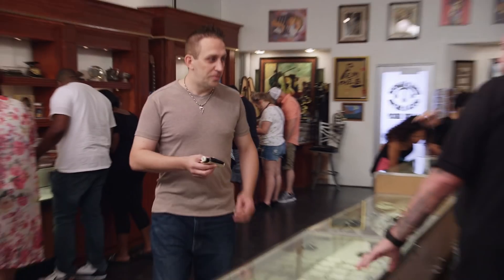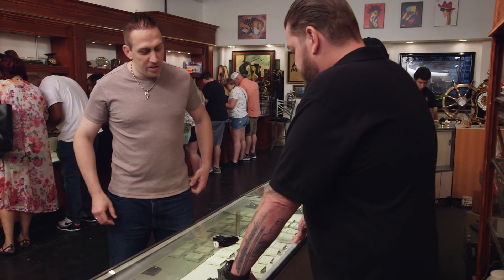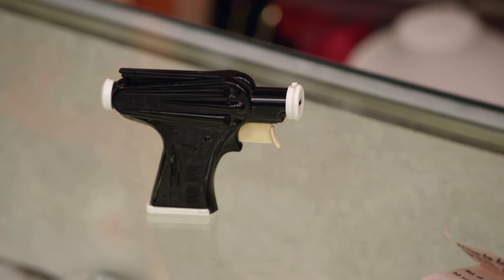I have a 1956 Pez Space Ray gun. Pez candy — I always thought it was disgusting. They started off as an aid to get people to stop smoking. It was a little round tablet that tasted like mint, but people didn't want to quit smoking, so they decided to turn it into fruit-flavored candies and make it into stuff kids would like. When I ever got one as a kid, I would just tear the whole package open and eat them at once.